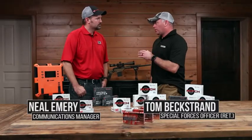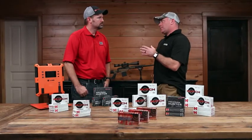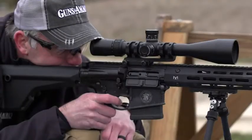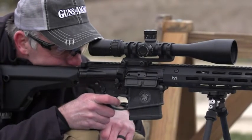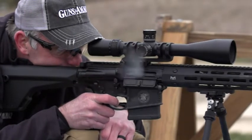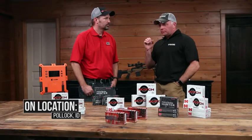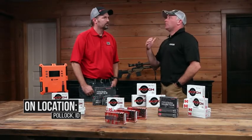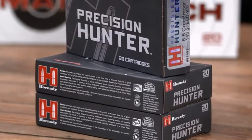Neil, when I started shooting long range and really getting into the competitive side of the house, I started with the Hornady AMAX bullet. I had a lot of luck with it — I loved it. It was consistent, great performance, and inexpensive. I became attached to it. I was really excited when the ELD came out, because you took a good bullet and made it exceptional.